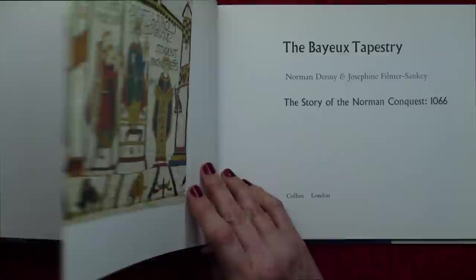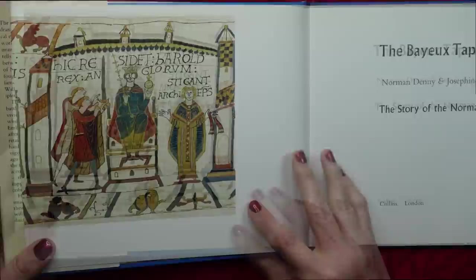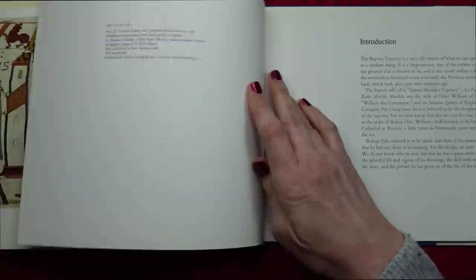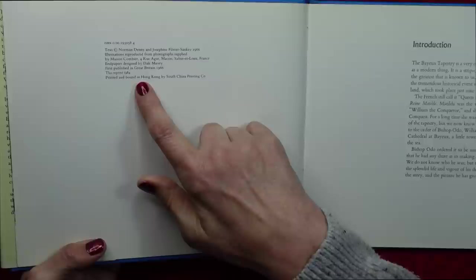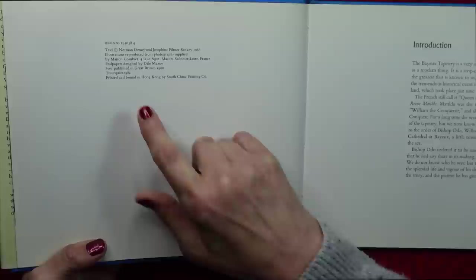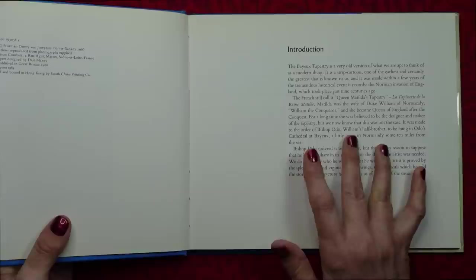So the book is full of illustrations of the Bayeux Tapestry, and also there is an explanation about what the different parts of the tapestry indicate. The book was originally published in 1966 and this is a reprint from 1984. So I think we're going to start by reading the introduction and that'll give you a bit of a background into what the Bayeux Tapestry actually is.